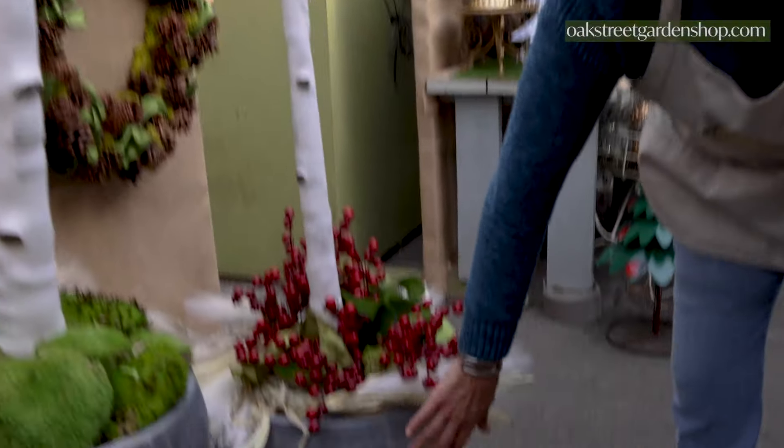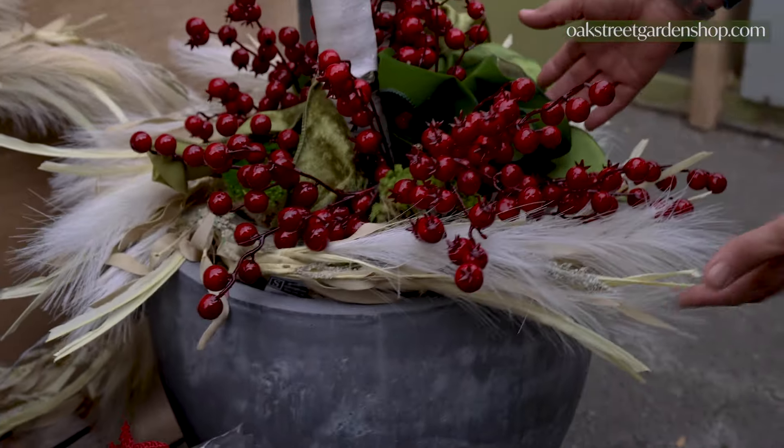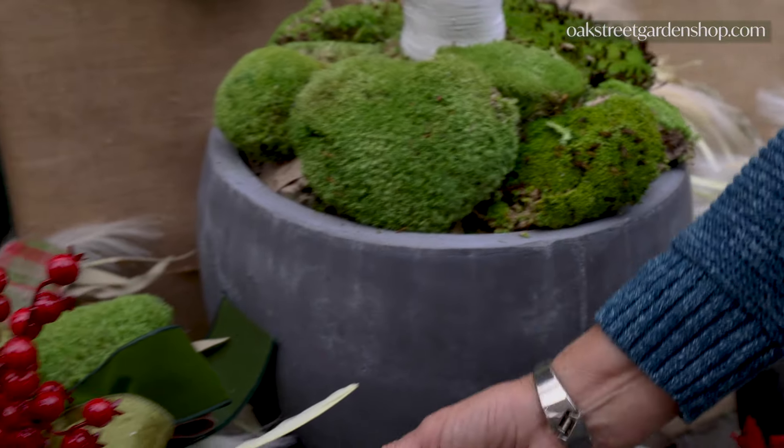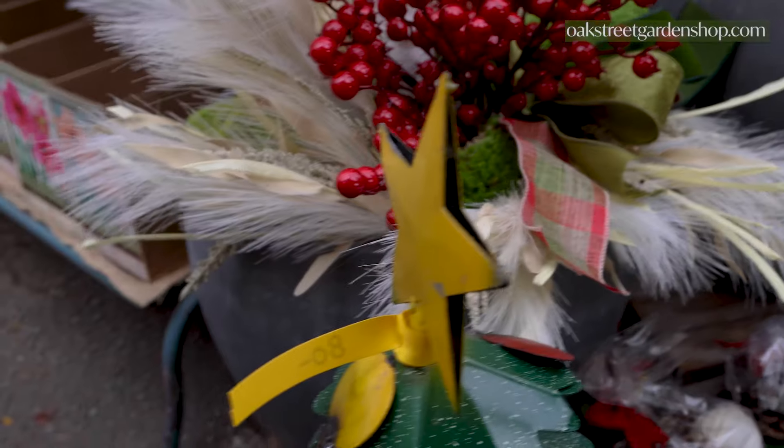We've dropped these into some pots here and just added some ribbon and some berries and some feathery additions to the base of these, and they're beautiful.